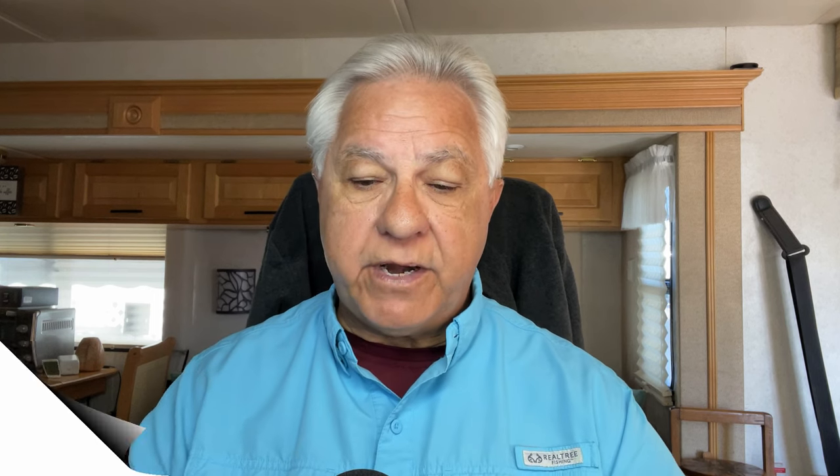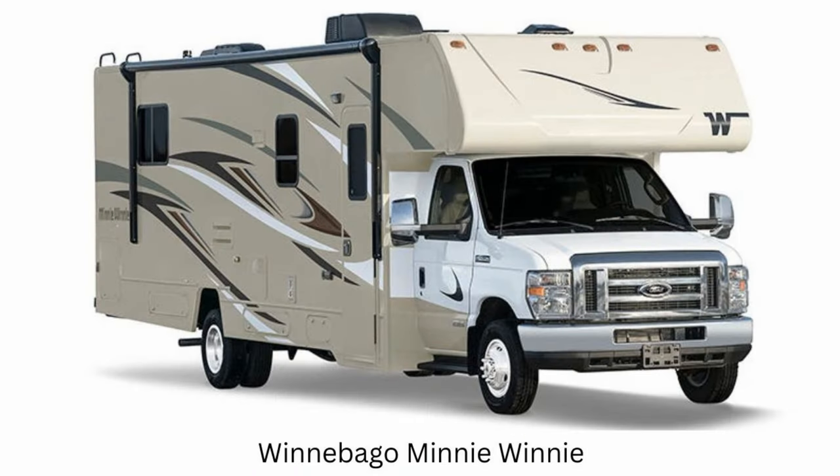Number three on the list is the Winnebago Mini Winnie. It has four floor plans under 30 feet, and we're back to the Ford chassis — you have your choice between the F-350 or F-450. The 350 horsepower V8 engine is in there.